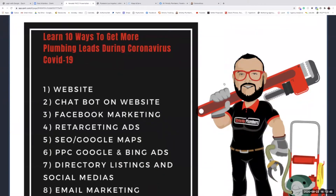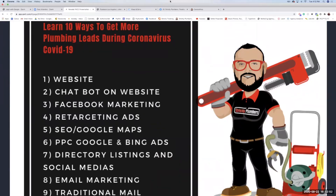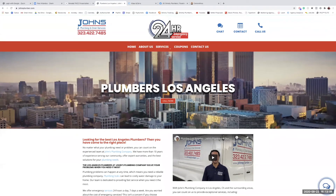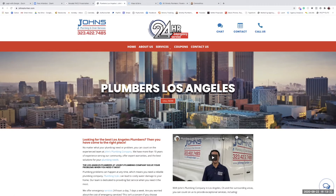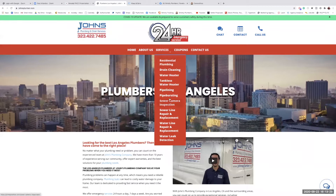Let's get into the meat and potatoes. Number one is your website. A lot of people don't believe their website works well — that's maybe because it's not the right website. Today I'm going to show you a great example of what a good plumbing website looks like and why it makes the phone ring. This gentleman has allowed me to pull back the curtain because we've been doing really well for him.